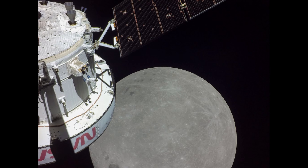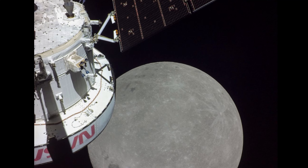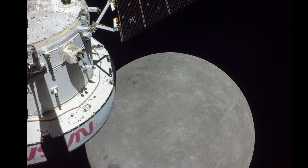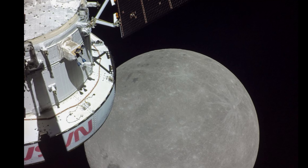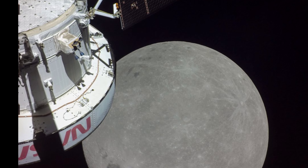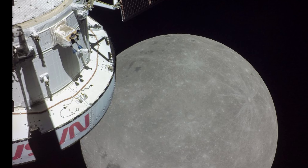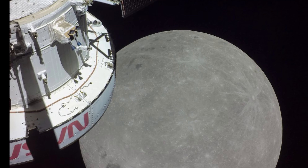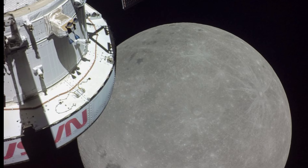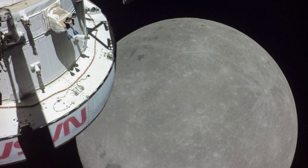A portion of the far side of the moon looms large just beyond the Orion spacecraft in this image taken on the sixth day of the Artemis 1 mission by a camera on the tip of one of Orion's solar arrays. The spacecraft entered the lunar sphere of influence Sunday, November 20, making the moon, instead of Earth, the main gravitational force acting on the spacecraft. On Monday, November 21, it came within 80 miles of the lunar surface, the closest approach of the uncrewed Artemis 1 mission, before moving into a distant retrograde orbit around the moon.